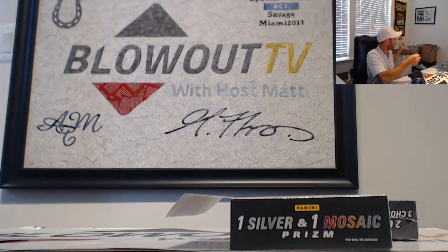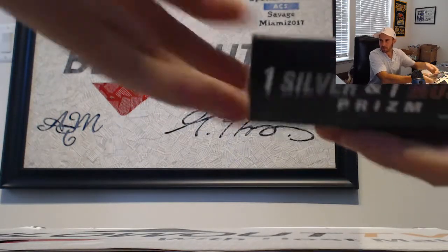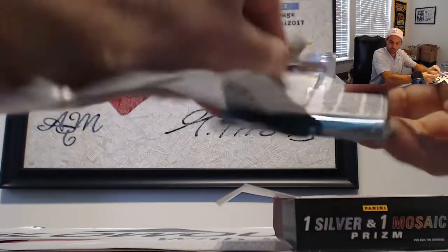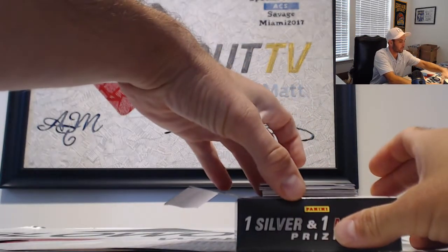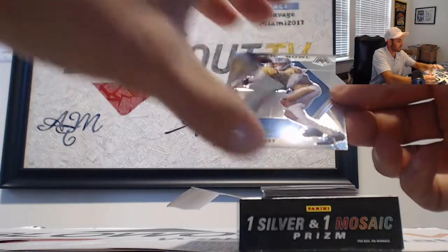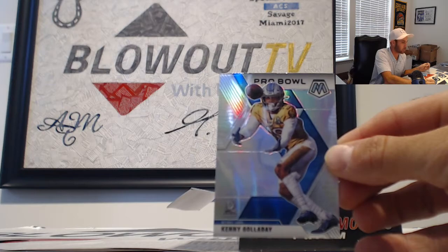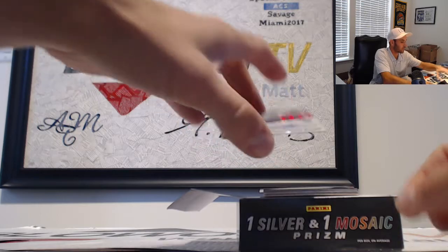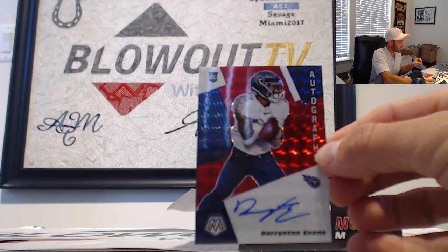And then a kid reporter card. All right, last box finishing up. We've got Kenny Galladay Pro Bowl Silver, the Lions, NFC North. Darrington Evans — that's for the AFC South.